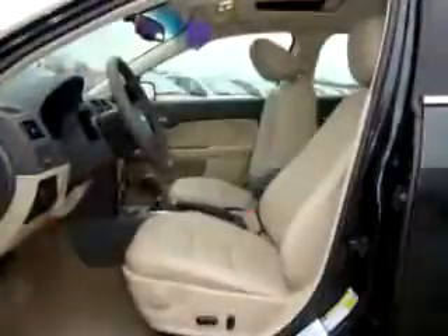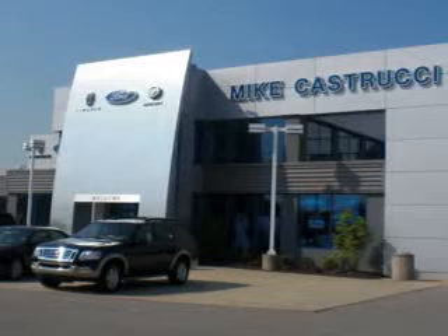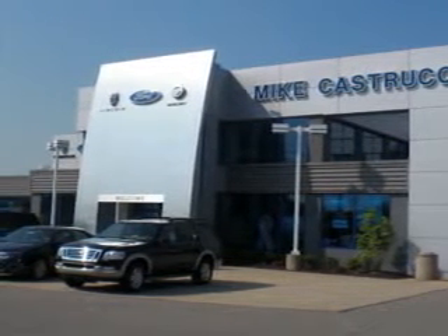See us at Mike Kastrucci Ford Lincoln Mercury of Alexandria today. Remember the name — that's Mike Kastrucci for selection and savings and easy automotive credit. That's Mike Kastrucci, open seven days a week.